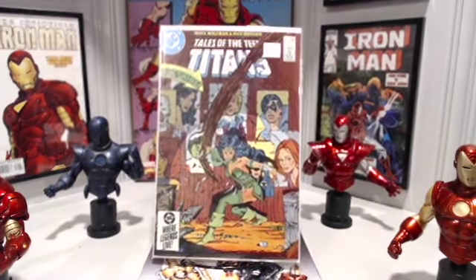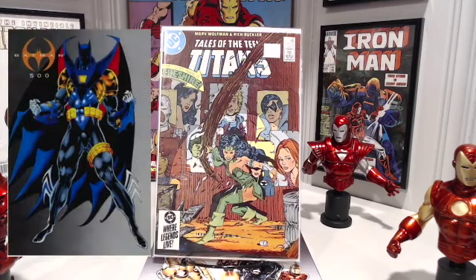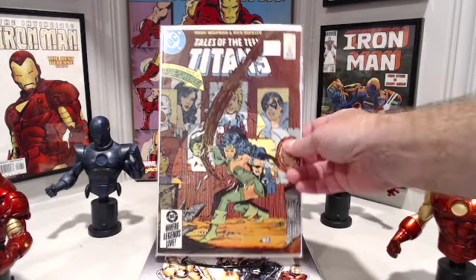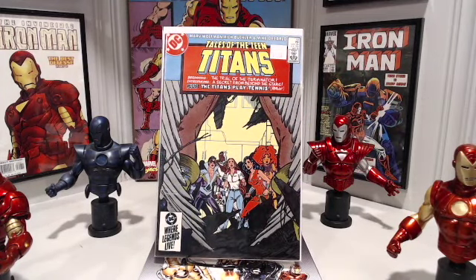Tales of the Teen Titans number 52 — this is the first full appearance of Azrael. Not this Azrael, but this Azrael. Tales of the Teen Titans number 53: it is established in this issue that the ruling in the 1979 case Joker vs. the Batman made it acceptable for a proven mass crime fighter to preserve his personal identity in a court of law. This is what allows superheroes to testify in court without having to reveal their secret identities.